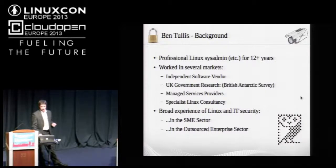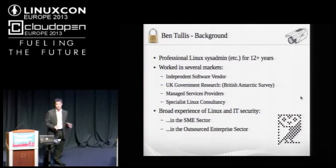I've worked in various places over 12 years as a sysadmin — in managed service provision, government, research, and various other places. Never in multinationals, never in large corporate environments, never in heavily regulated industries. A lot of my experience comes from the SME space and the outsourced enterprise sector. I've had a lot of exposure to information security practice — both good and bad — and I've dealt with my fair share of systems that have been compromised, and also systems that are yet to be compromised.